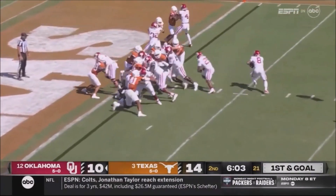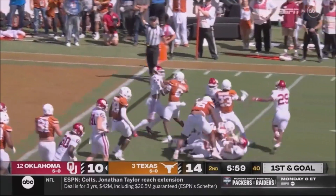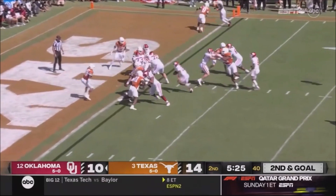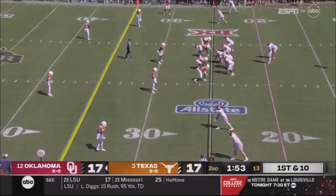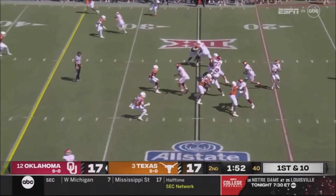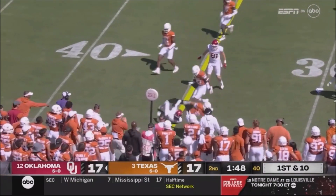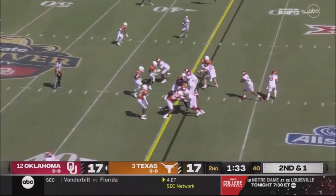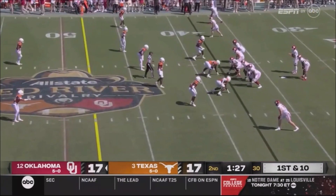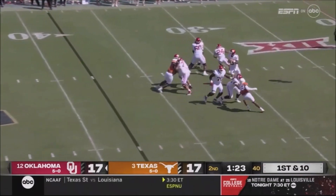Walker — short yardage power back. But Gabriel keeps it, takes a hit, and he'll be stopped short this time. No timeouts, a minute 53 — they picked it to Andrew Anthony. And they're going to run the ball with Major. He got a lot of puzzled questions when he decided to transfer — it has worked out really well for him.